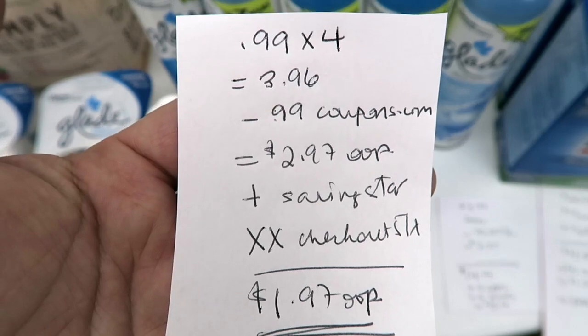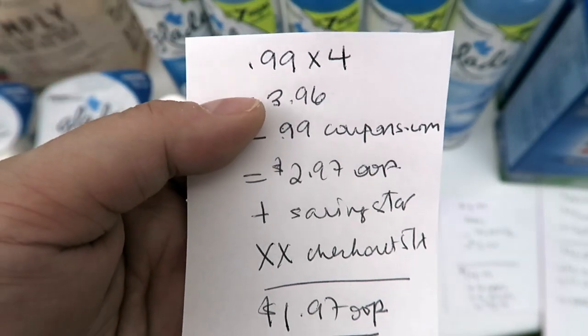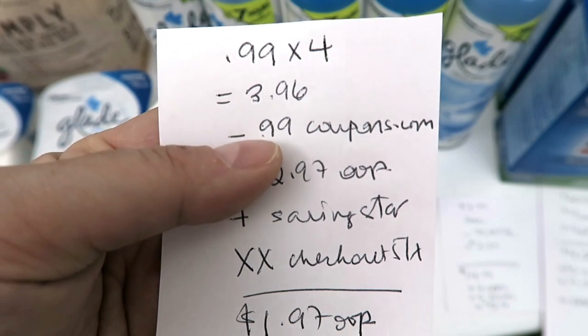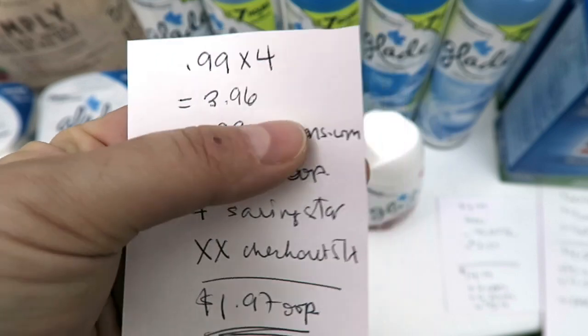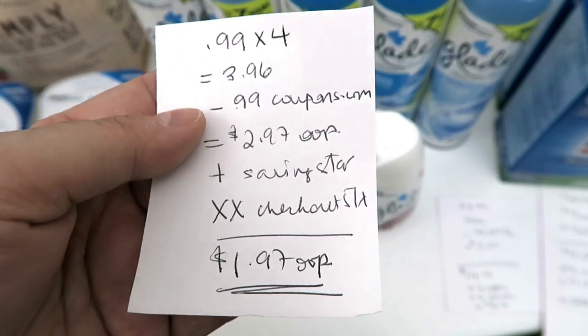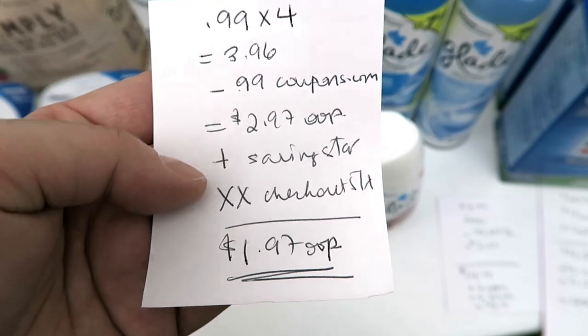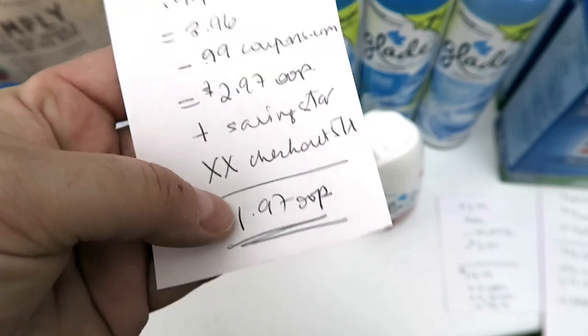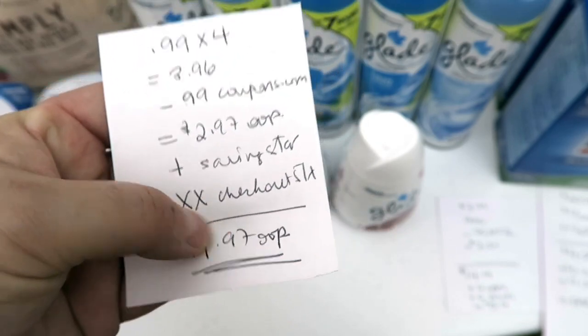Here's the breakdown for the Glade: I got four of them at 99 cents each, so $3.96. I used the 99-cent-off coupon from SmartSource. I paid $2.97 out of pocket. I'm going to get back money from Saving Star, but not Checkout 51 since all the rebates are gone — so $1.97 out of pocket.